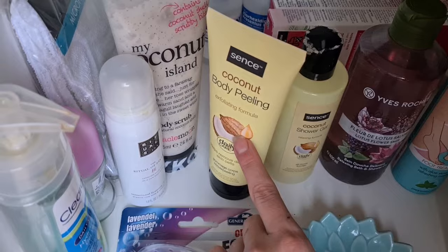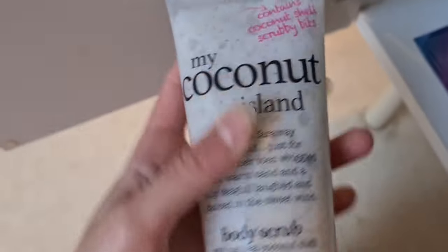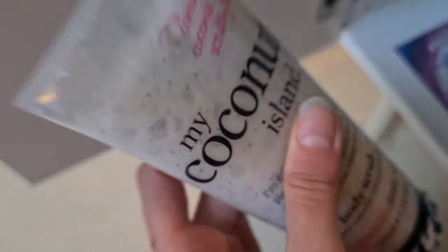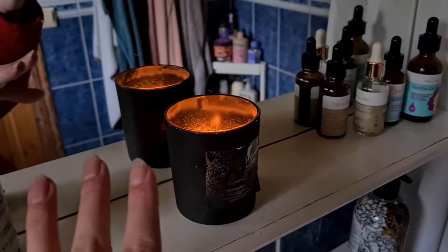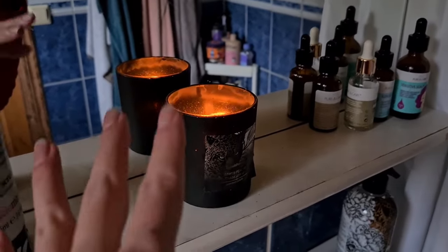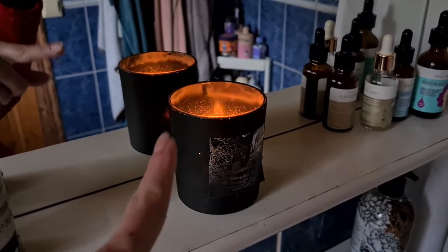I've got some products I haven't used yet — a body peeling and a body scrub. I think I'm going to do a coconut body scrub today. I love coconut and the smell of it. I'm also going to cozy it up for this fall vibe by having a candle while I shower. This candle actually smells amazing too.